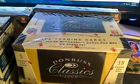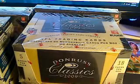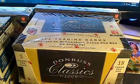Maybe Kenny you'll get lucky and pull an RG3. We'll see. Four box mixer — we're going to start with the 2009 Donruss Classics. Good luck everybody. Hopefully everybody gets something they really like.